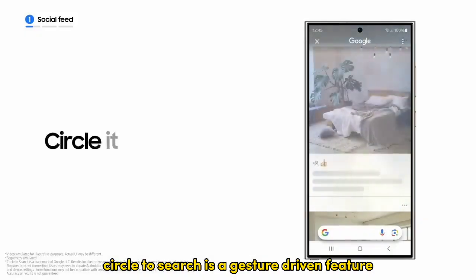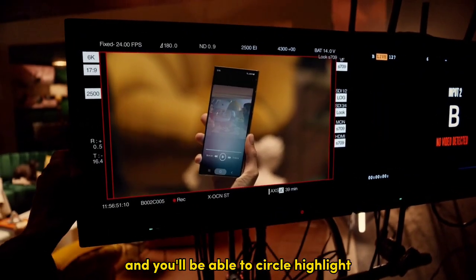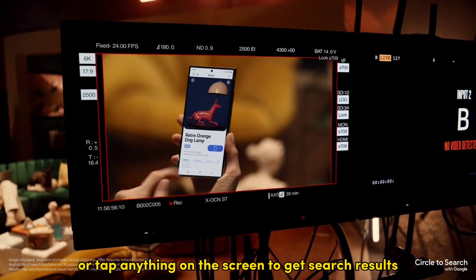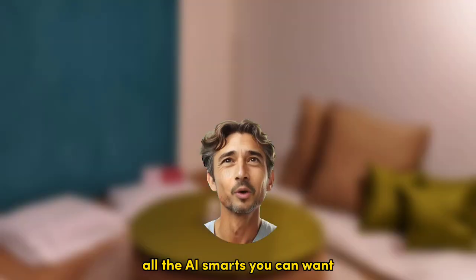Circle to Search is a gesture-driven feature made in collaboration with Google. Just long press on the Home button and you'll be able to circle, highlight, scribble on, or tap anything on the screen to get search results — like the name of a landmark in the background of someone's photo in Instagram. All the AI smarts you could want.